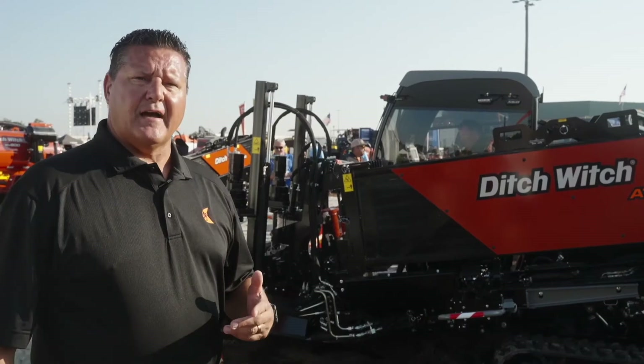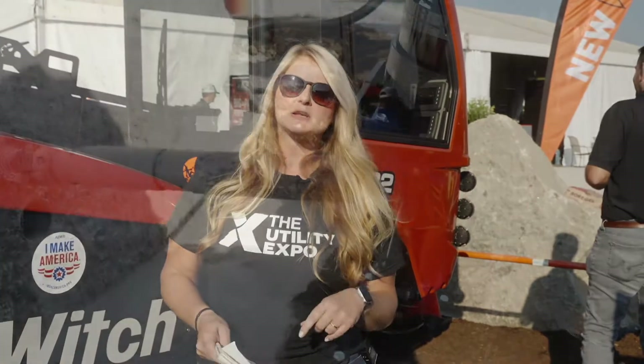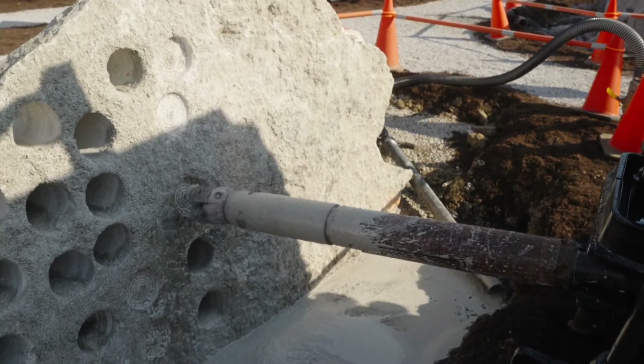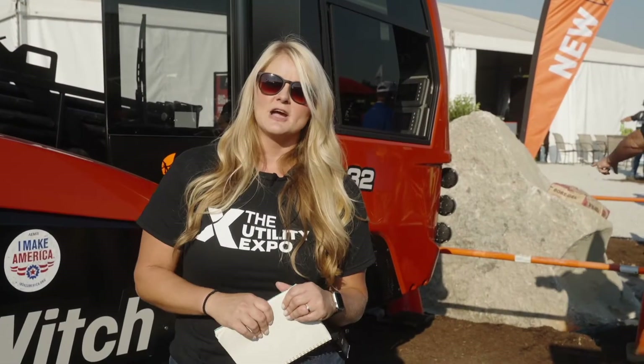Jessica Lombardo at the Utility Expo. We are in the Ditch Witch booth, and we are going to hear from Jeff Davis, who is the HDD product manager here. He's going to tell us about the AT32, which is a horizontal directional drill that was really built with customer feedback in mind. He's going to go over the features of this machine and why it will benefit utility contractors.